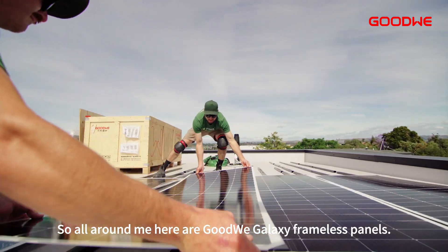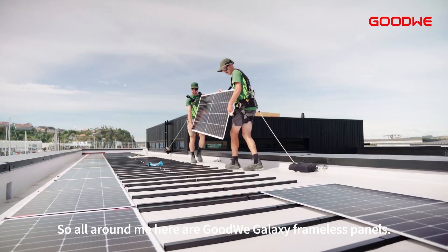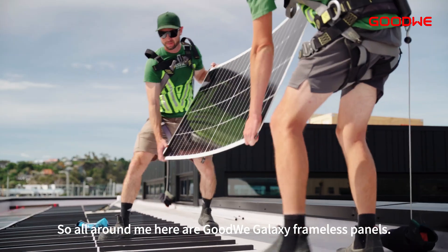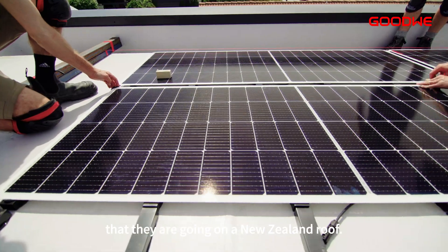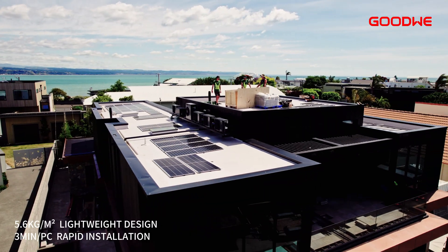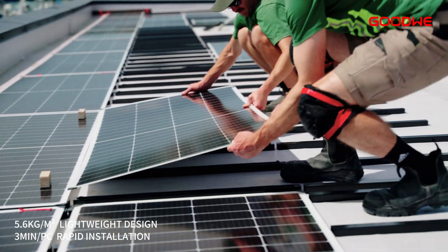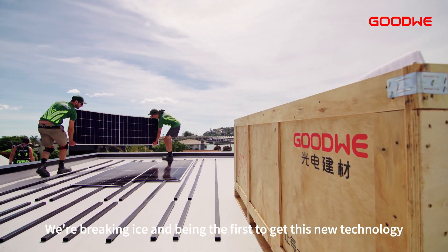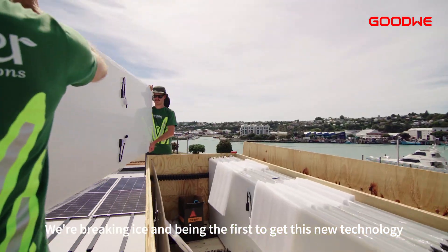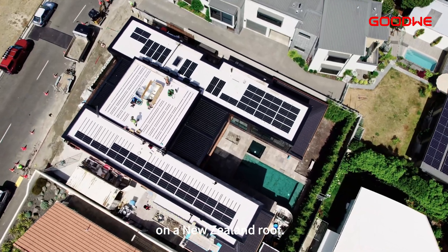All around me here are Goodwee Galaxy frameless panels. These particular panels, it's the first time that they're going on a New Zealand roof. We've partnered with Goodwee for this project and we're breaking ice, being the first to get this new technology on a New Zealand roof.